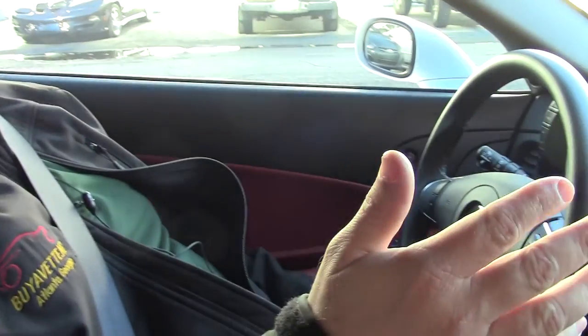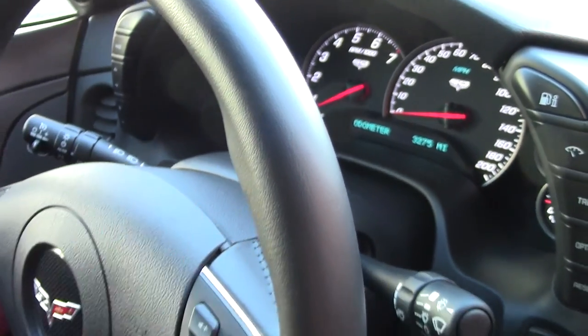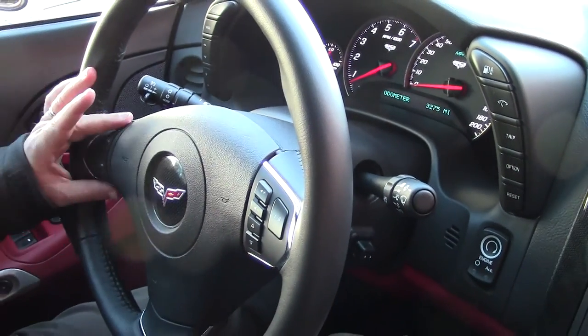Welcome back to BioVet. We're going to take a little ride in this beautiful 2013 427 convertible with 3,275 miles, all gauges in great working order. It's a Bluetooth car.